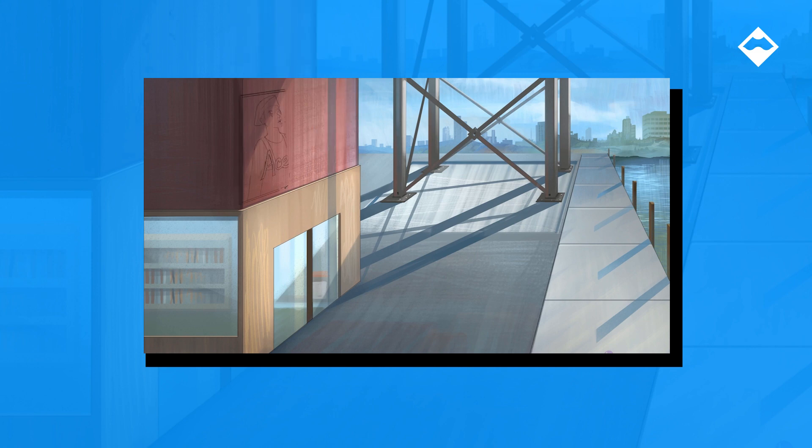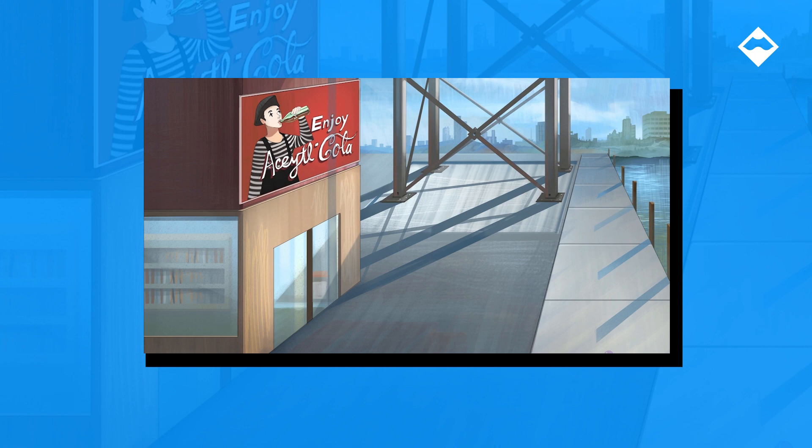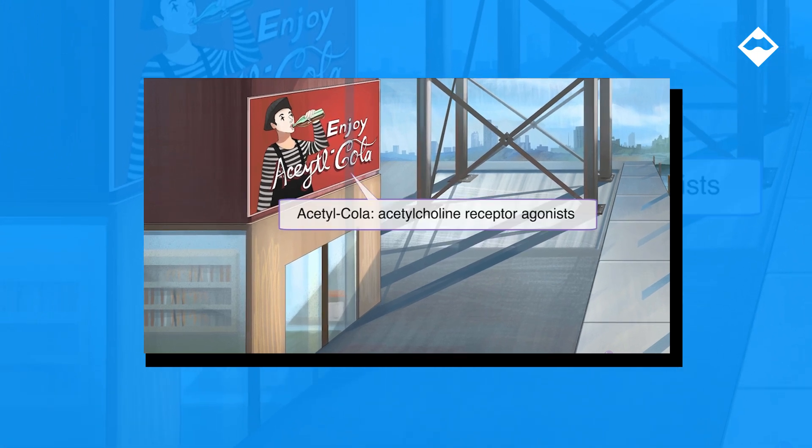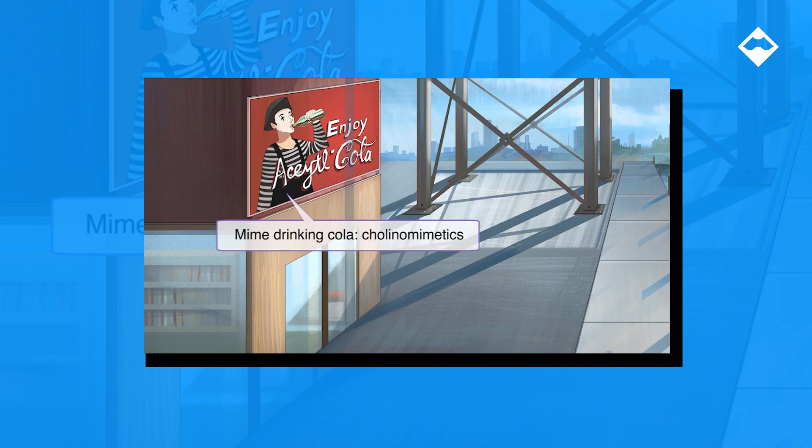So at this parasympathetic port town, let's sketch in a billboard at the top of the scene that reads 'Enjoy Acetylchola,' to remind you that the drugs depicted in the scene are acetylcholine receptor stimulants. This again means that they are cholinomimetic. So on the sign, we have a mime enjoying a refreshing cold bottle of Acetylchola.